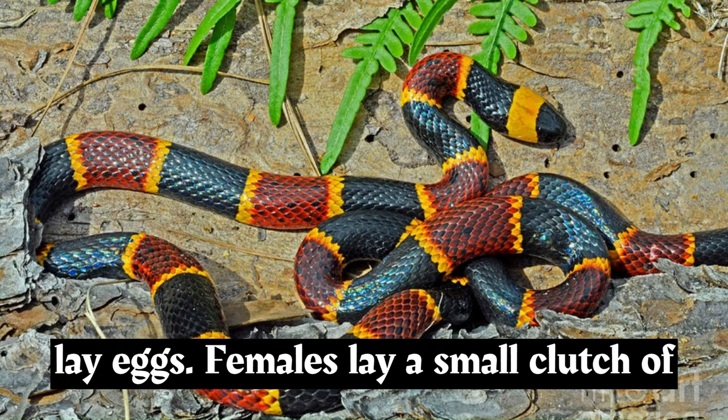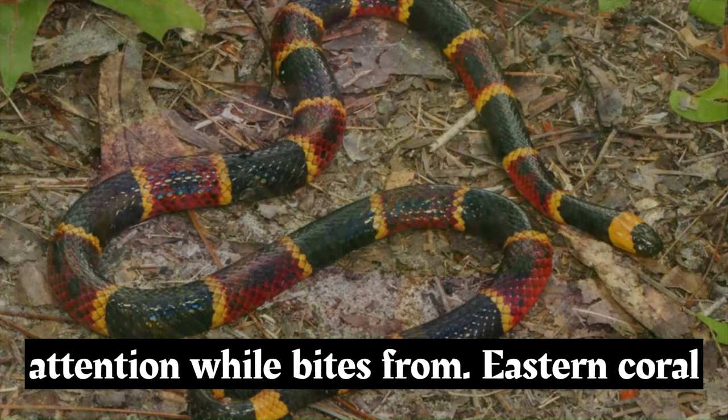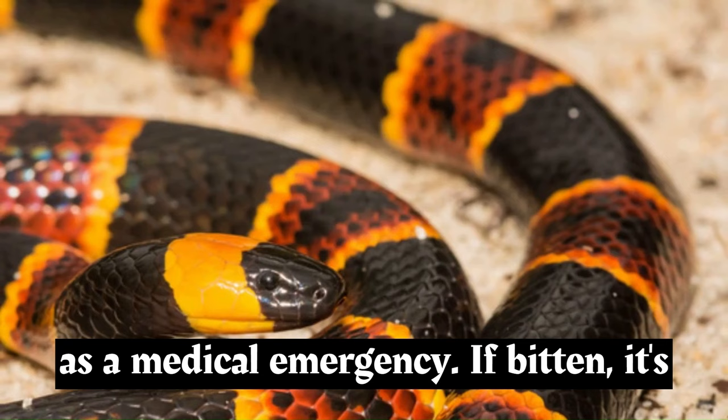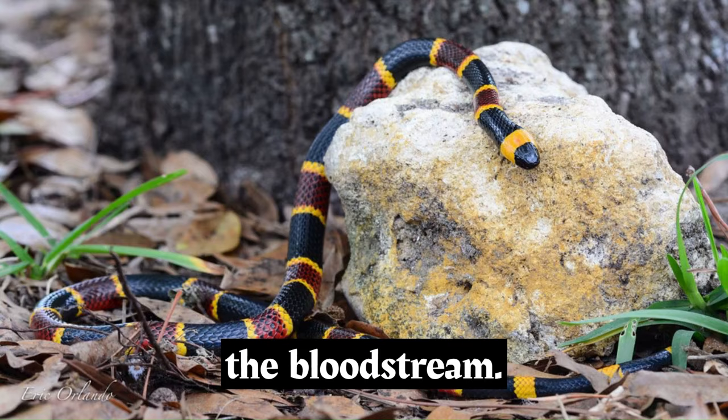Coral snakes are oviparous, meaning they lay eggs. Females lay a small clutch of eggs in hidden locations, and after an incubation period, the eggs hatch into neonate snakes that are fully capable of delivering venom. While bites from eastern coral snakes are rare, they should be treated as a medical emergency. If bitten, it's important to seek immediate medical attention. The standard first aid is to keep the bitten limb immobilized, which can help slow the spread of venom through the bloodstream.